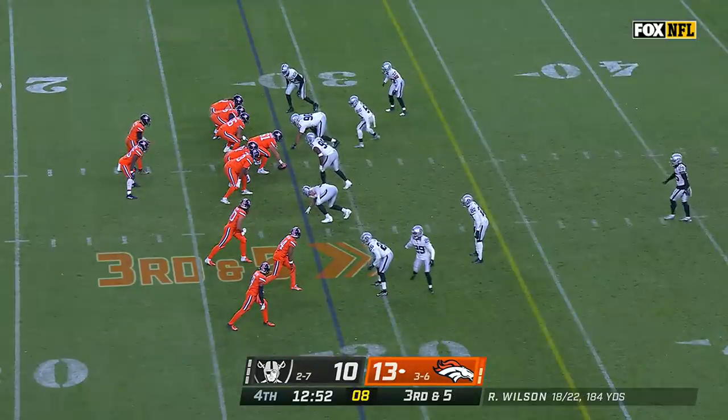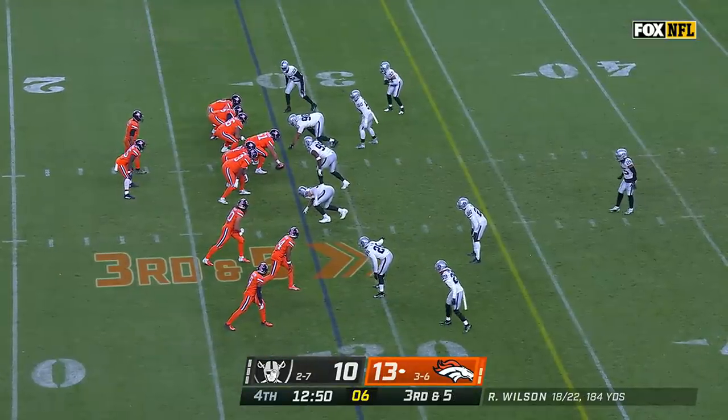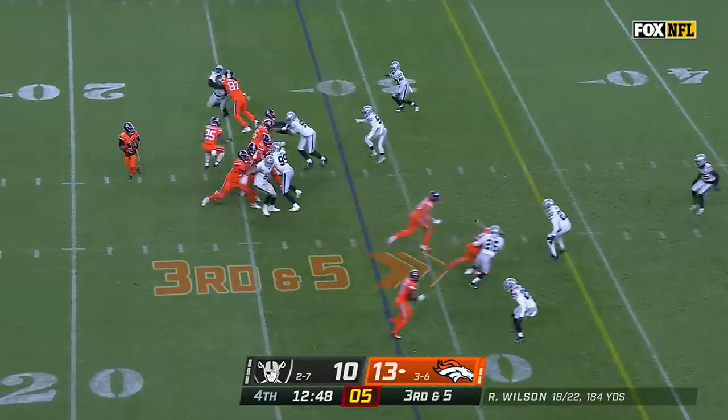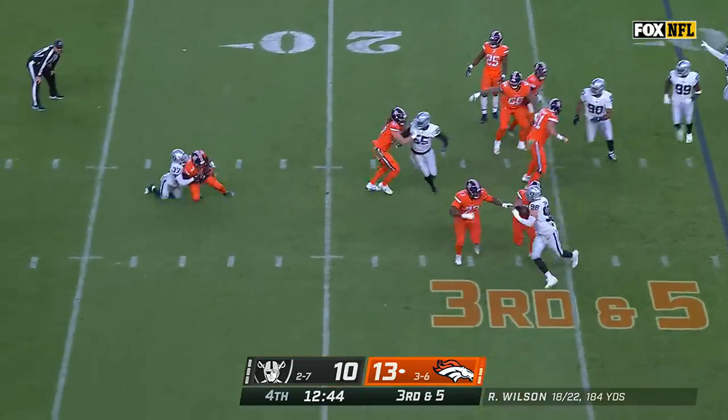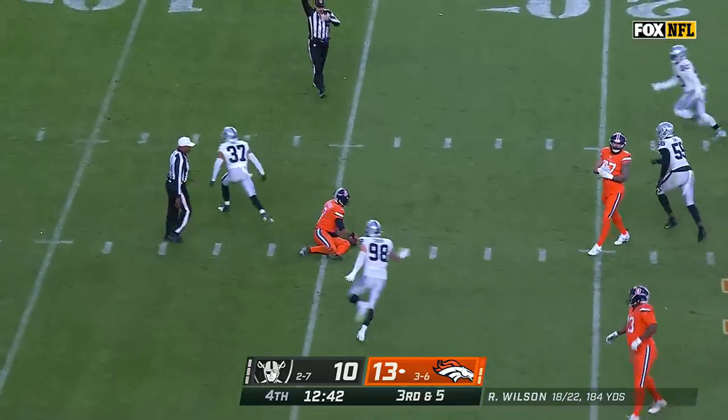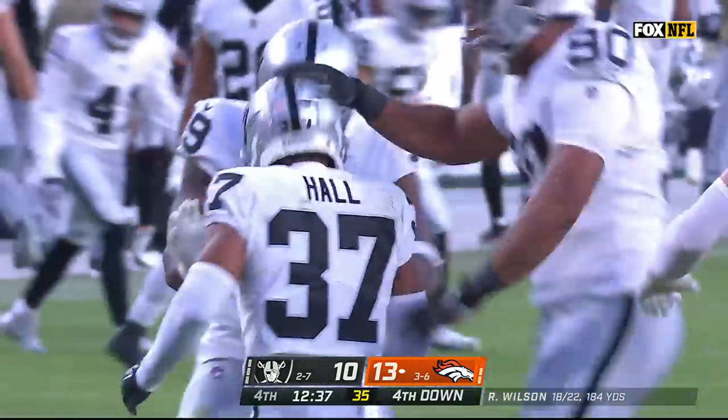Set up third down and five. Wilson climbing, dancing, chased, and down he goes. And it's the debut game for rookie Tyler Hall with the Raiders.